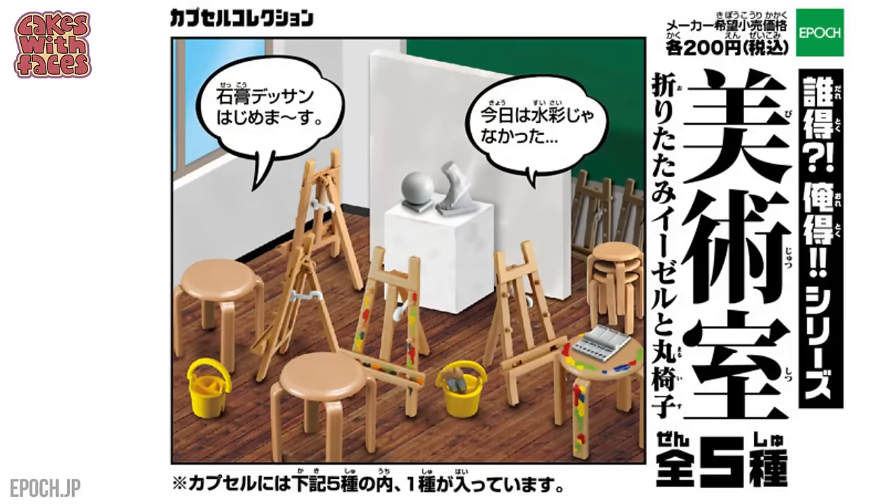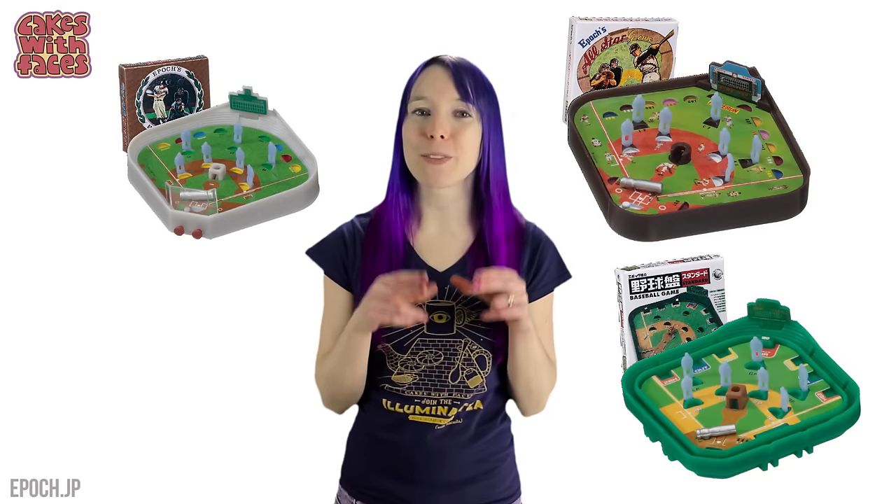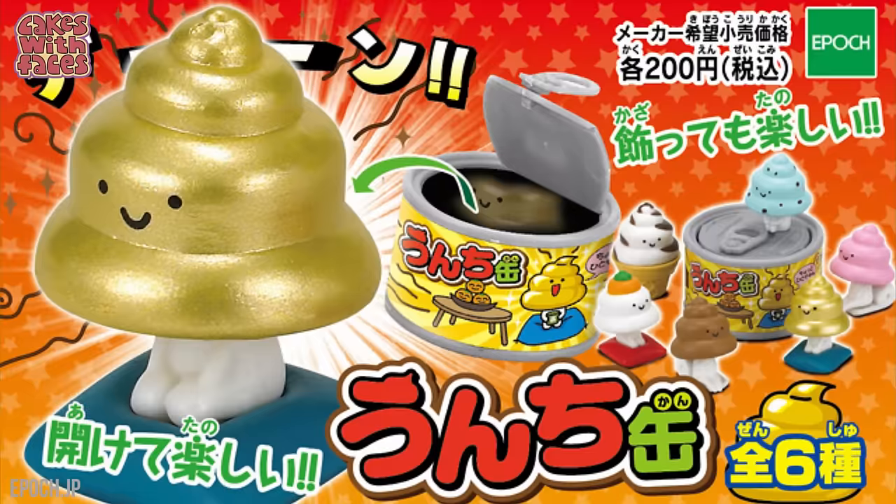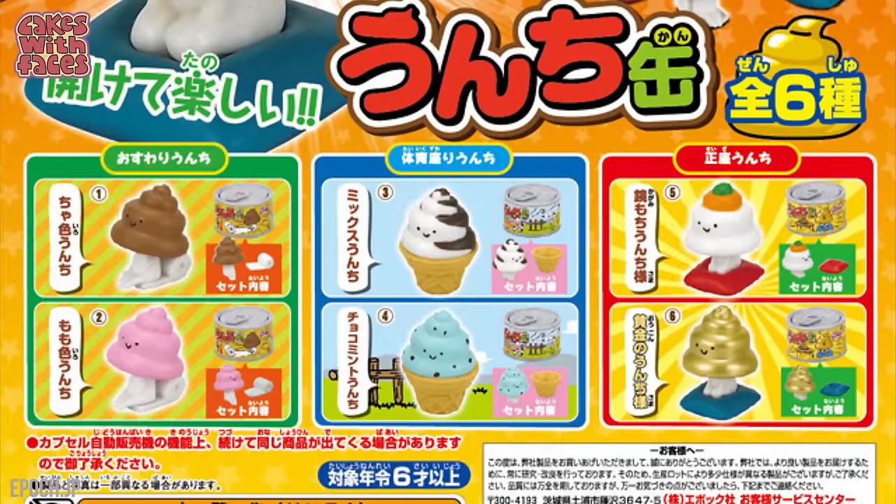Recycling this time. Art class. Tiny baseball games throughout the previous century — maybe that's what these guys were playing. Poop — or is it ice cream? Or both? In a can.